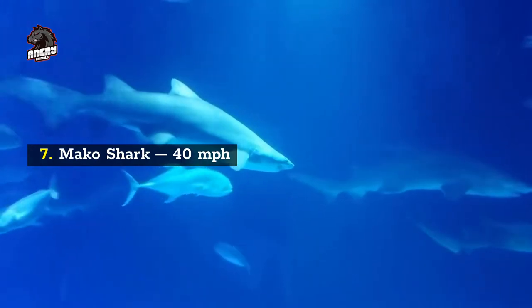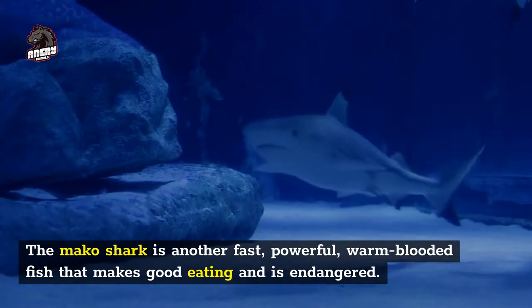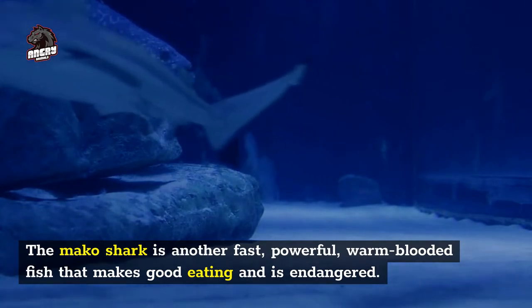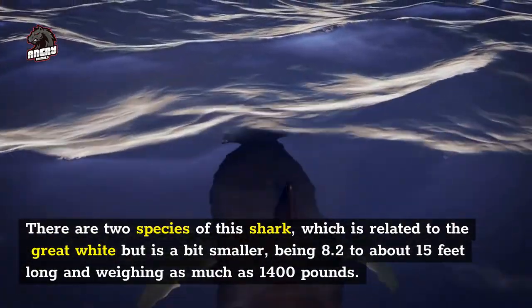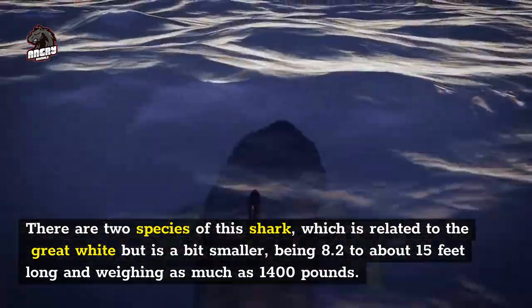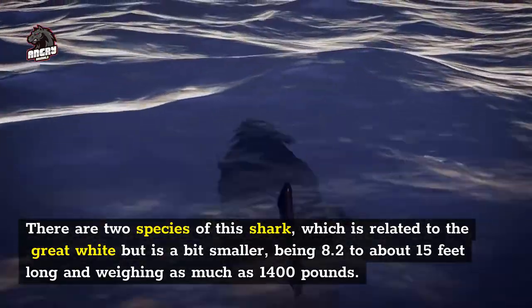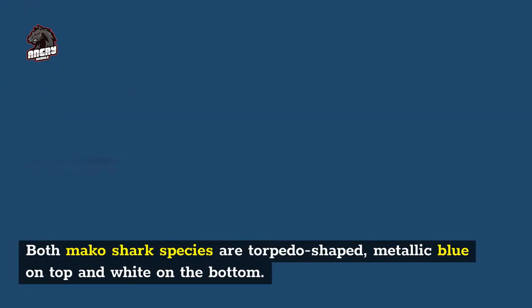Number 7: mako shark, 40 miles per hour. The mako shark is another fast, powerful, warm-blooded fish that makes good eating and is endangered. There are two species of this shark, which is related to the great white but is a bit smaller, being 8.2 to about 15 feet long and weighing as much as 1,400 pounds. Both mako shark species are torpedo-shaped, metallic blue on top and white on the bottom.